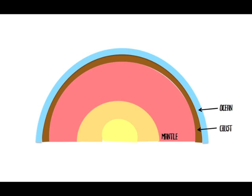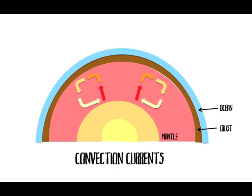Due to radioactive decay in the core, the rock in the mantle is heated and expands. The rock rises and becomes more dense, causing it to cool and harden and therefore sink back down. These cycles are referred to as convection currents and are the reason why the tectonic plates move. Some magma is pressed up, creating new ocean floors and therefore a mid-ocean ridge. Because new ocean floors are being made, the plates are forced to move apart, creating divergent boundaries.